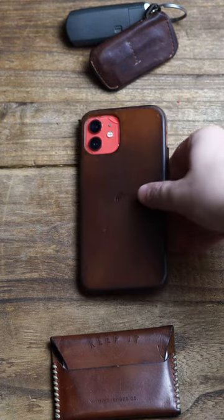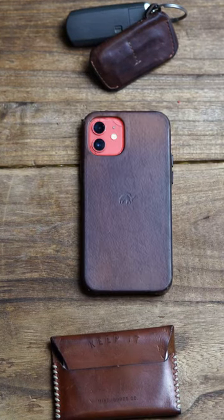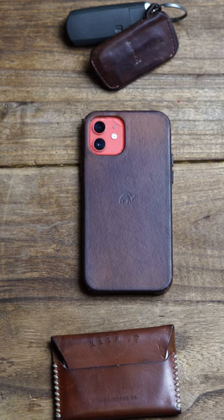This has been my go-to everyday carrier for the past year. I test several different wallets, key holders, and phone covers, but I keep coming back to these three items.